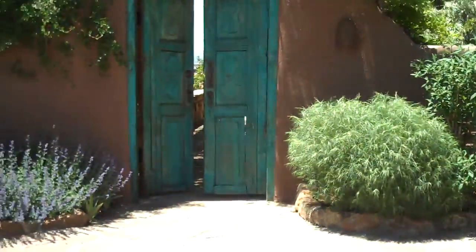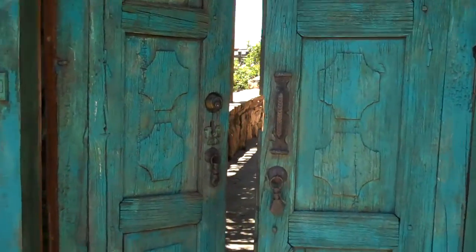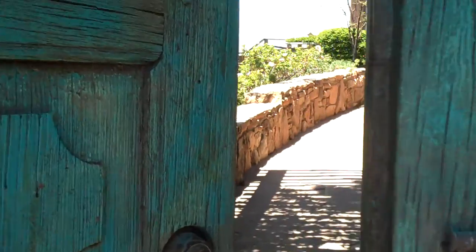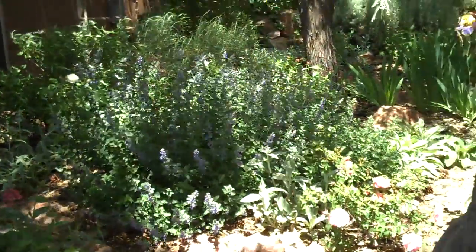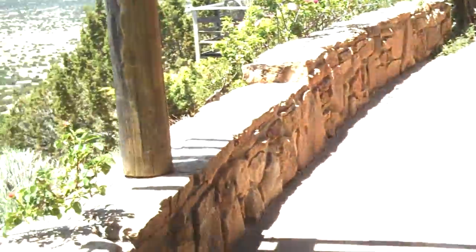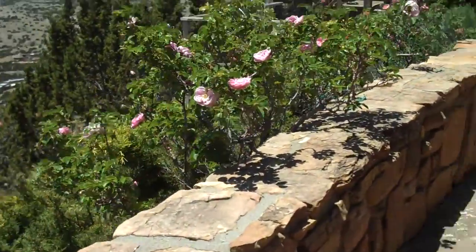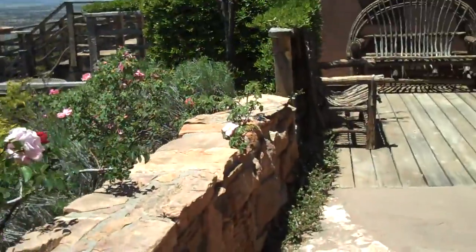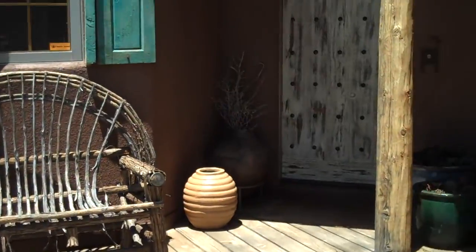The garage. The entrance. Beautiful old door. Here's our mini garden off the guest bedroom. The roses are in bloom. We are walking, walking, walking.